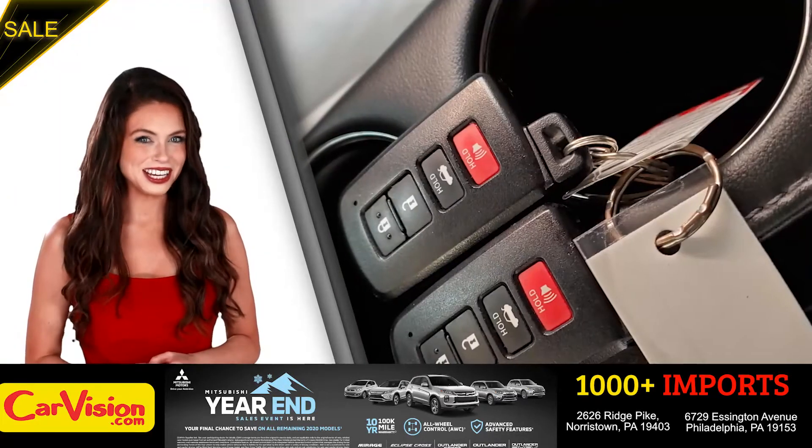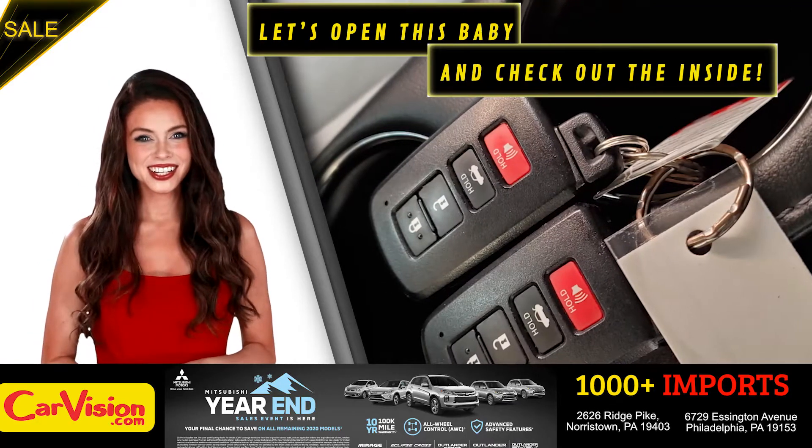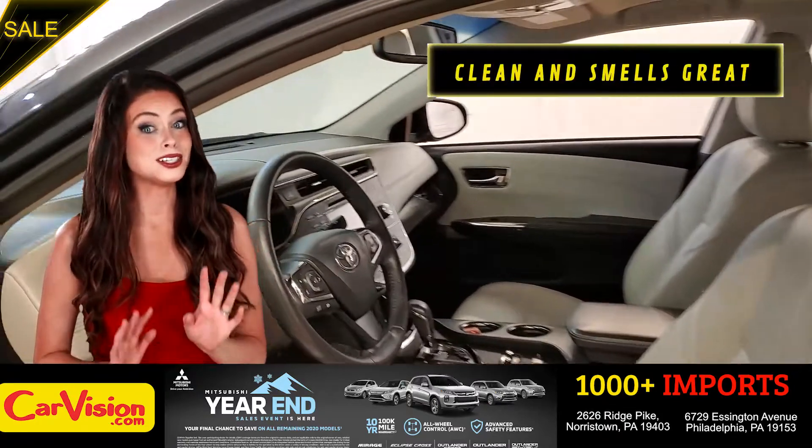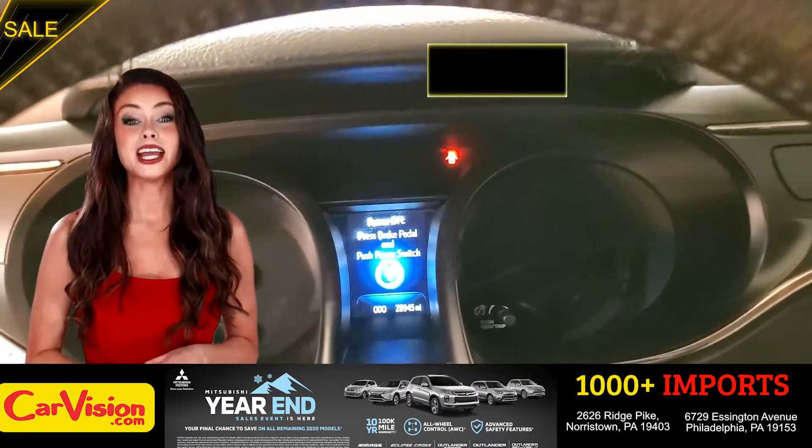This is your set of keys. Let's open this baby and check out the inside. The car is extremely clean and smells great — great space to put your coffee, cell phone, and wallet.